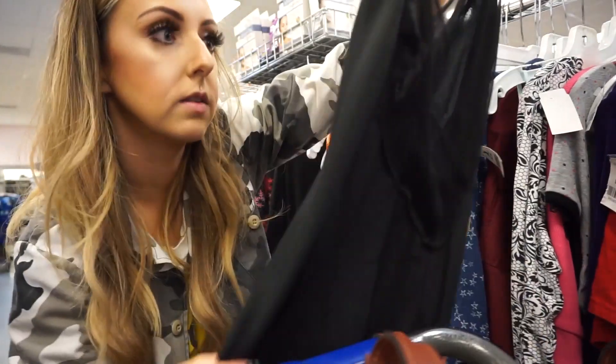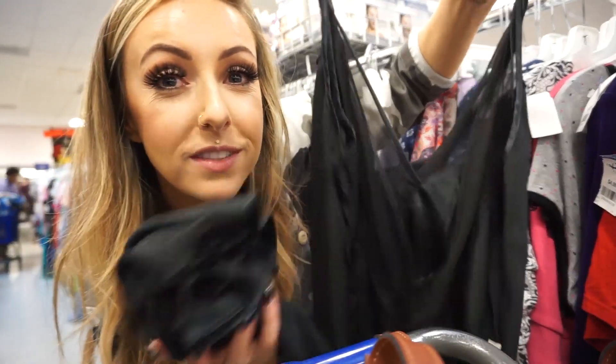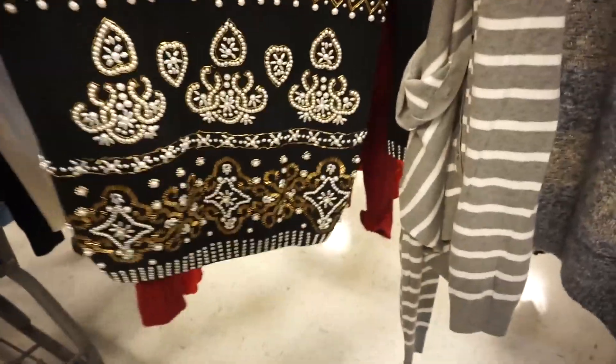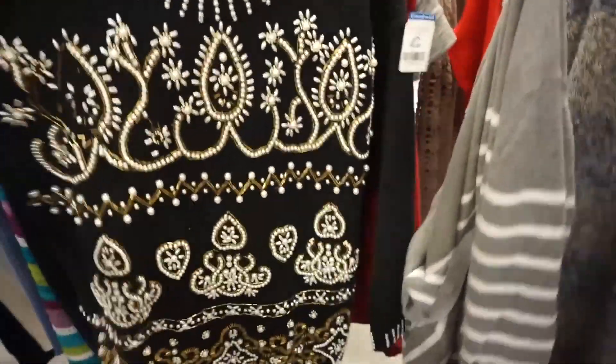I also found this really pretty slip-looking dress — it's inside out right now but it has a pretty sheer criss-cross at the top and it's really long. Whoa, check out the pearls on that! Something about it I actually kind of like — kind of fun, so I'll try it on just for fun.